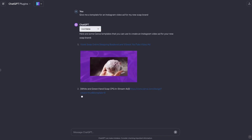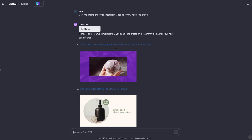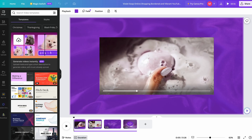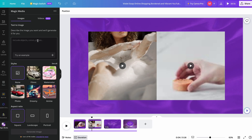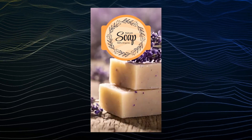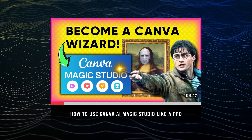Just tell ChatGPT what you're trying to make. Here, we wanted a template to make an Instagram video ad for our new soap brand. After checking out a few options, we went with this template here and the link took me right into Canva. And no, you don't need a paid Canva subscription to do this since they have a free plan, but some graphic elements do require you to pay for the pro plan. Once you're in Canva, you can use their AI Magic Studio to paste video footage right into the template. This video you're watching right now was made by just typing a few words into their text-to-video tool, which you can learn how to do yourself in this tutorial linked below.